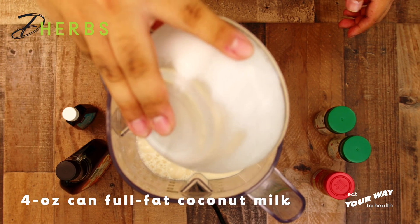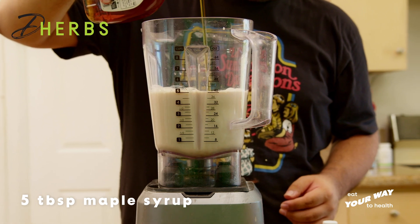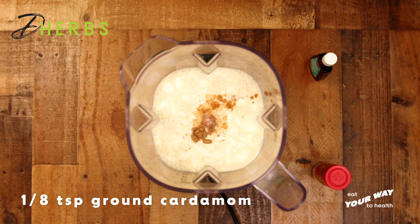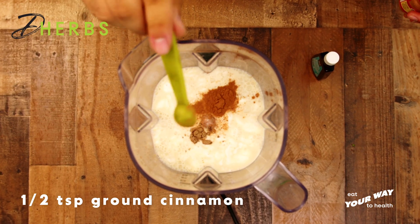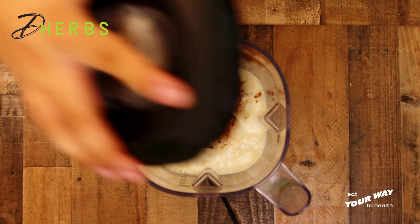Coconut milk contains healthy fats that can provide energy and support brain function. Ground cinnamon is packed with antioxidants that can help fight inflammation and protect against diseases.